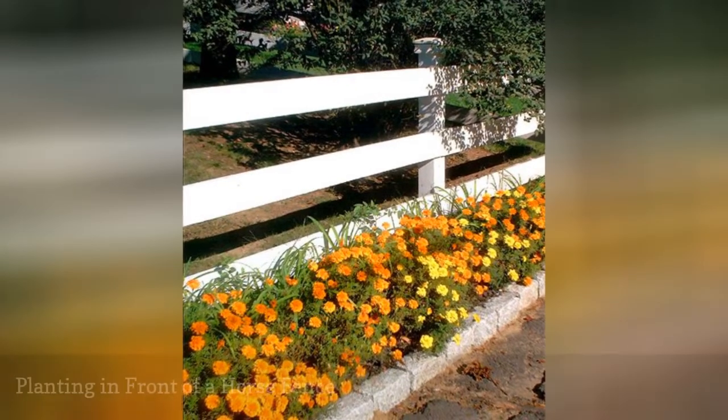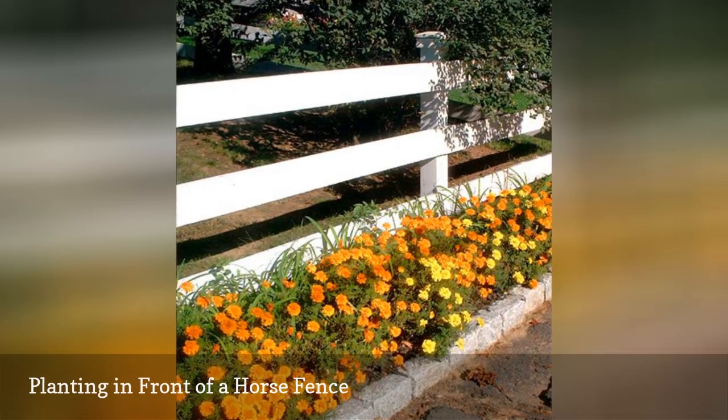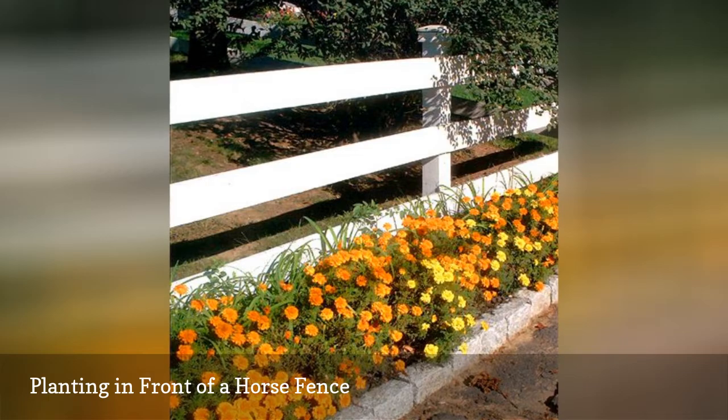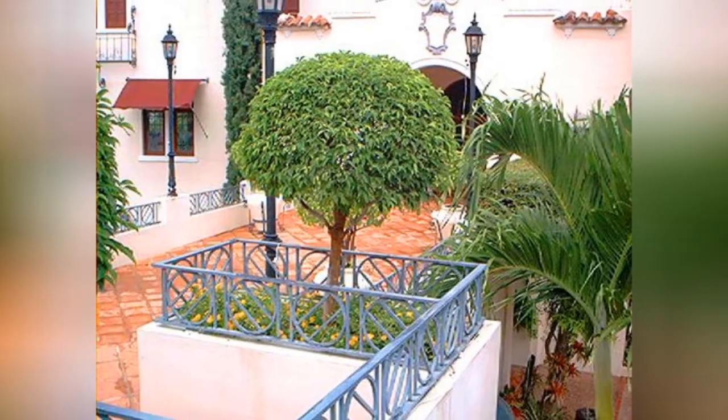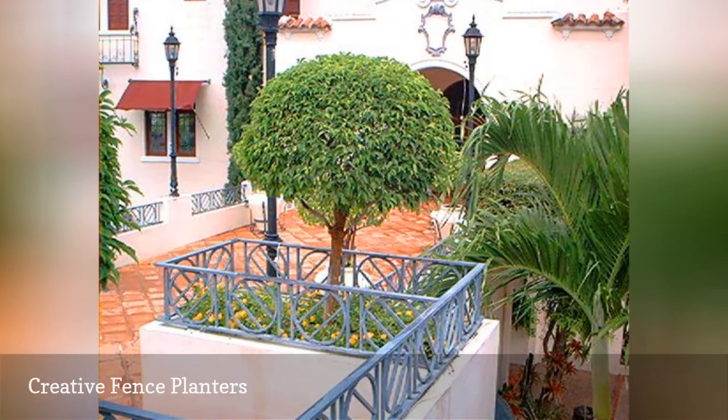In the prior fence picture, we saw how tall plants placed in the back of a fence can provide an effective backdrop. When you hear "fence planters," you probably think of portable units that can be hung off a fence.